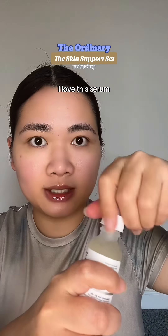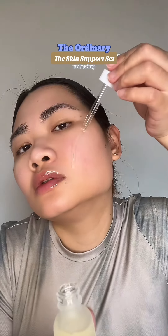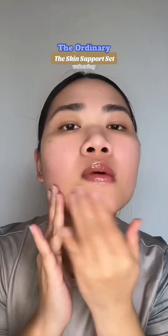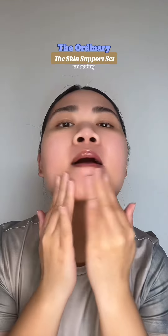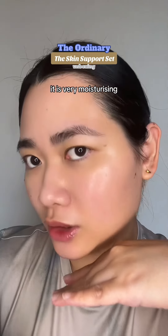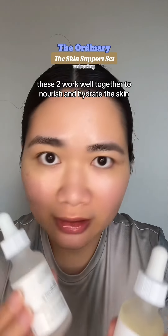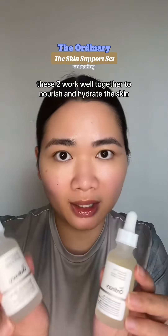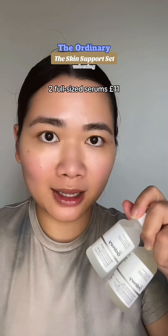I love this serum. I've gone through bottles of this stuff. It is very moisturizing and I love it. These two work well together to nourish and hydrate the skin and support your skin barrier. Two full sized serums, £11. Incredible.